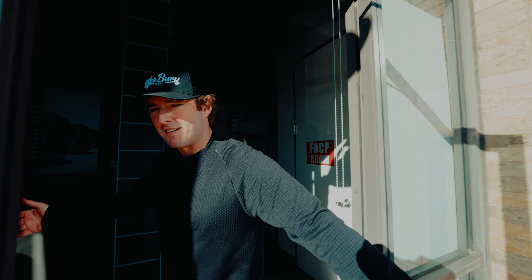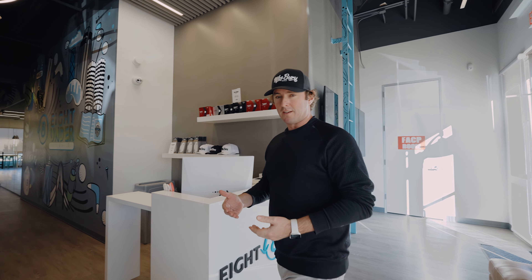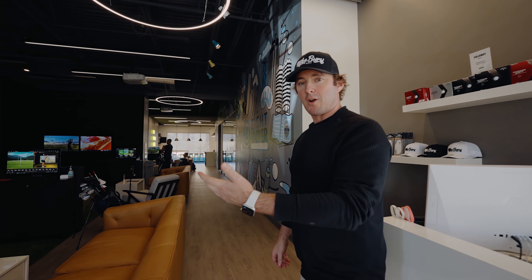G'day guys, welcome to 8 Under. We are an indoor golf facility located in Irving, Las Colinas, Texas, and we have five TrackMan simulators.